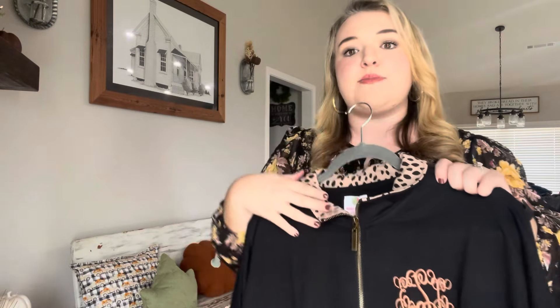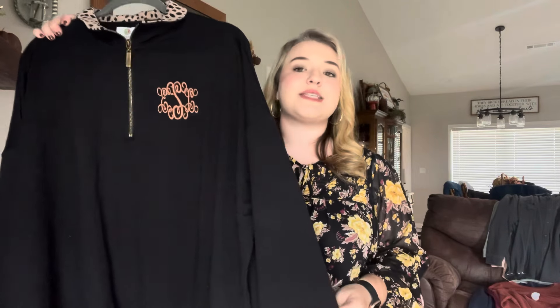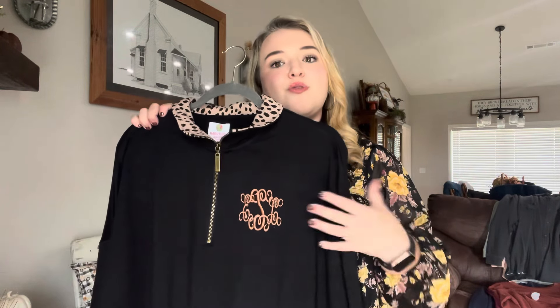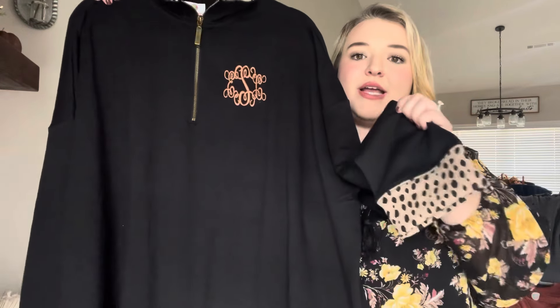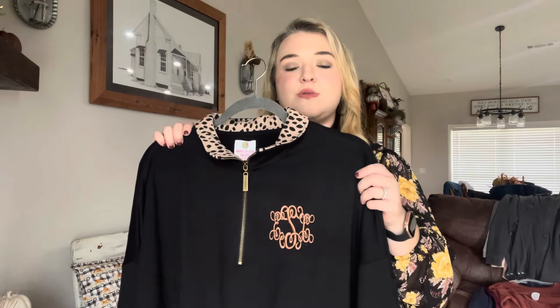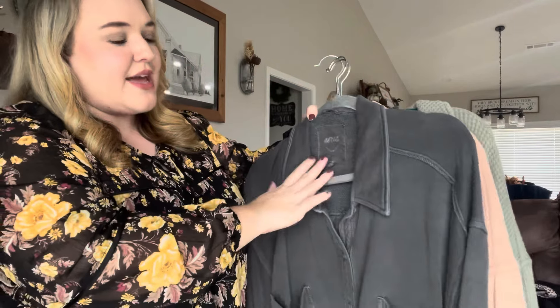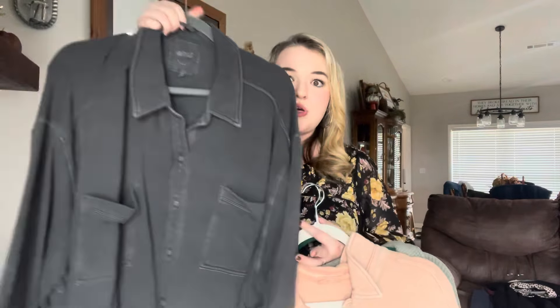Now we're going to get into all of the clothing items. I'm going to share the new clothes I just got that are still in the bag, and then I'll show you everything I already have hung up in my closet. I ordered myself a few new things off Discount Divas — I will try to link them down below, or at least their website. I usually get a few new pieces from there every year. I haven't even taken them out of the bag yet, so let me get these unwrapped and share these new tops.